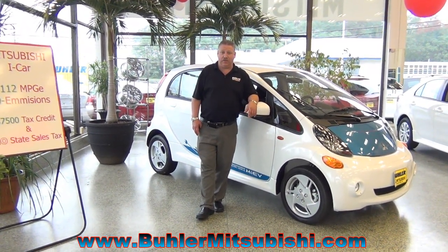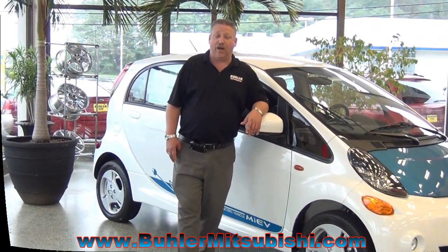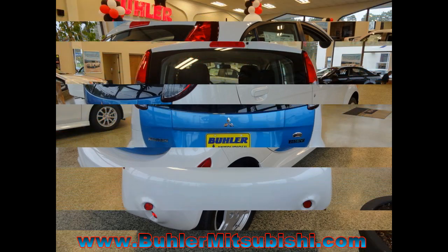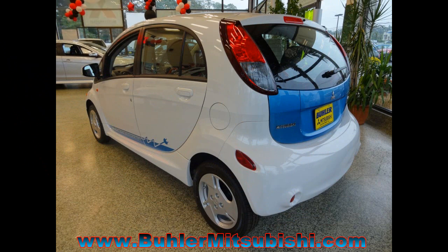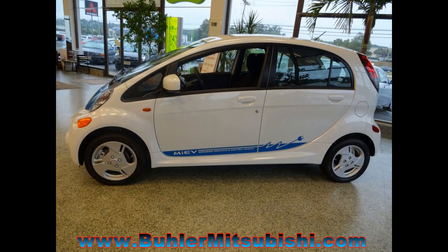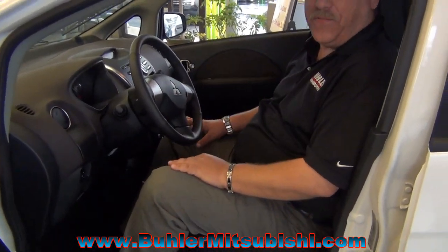And even though I am 6 foot tall and 240 pounds, I'd like to show you how roomy inside the vehicle is. A lot of space, lots of headroom.